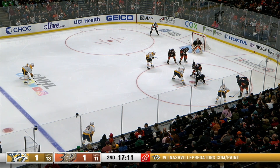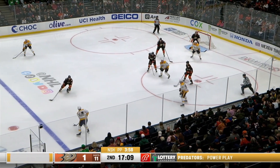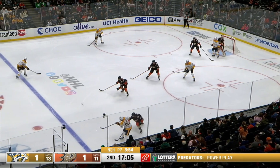Cousins argued his way into that extra minor, no doubt about it. So Nashville gets their first try on the power play tonight. The Ducks have an outstanding penalty kill — they've killed off 23 out of 26.